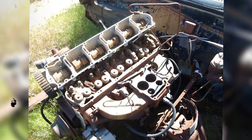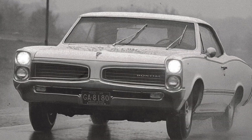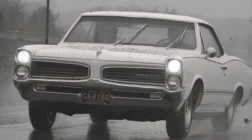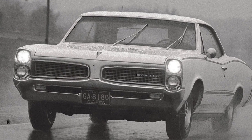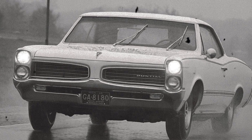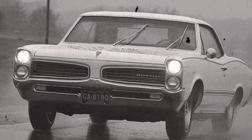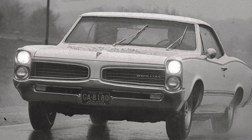Today, OHC 6 Pontiacs — especially the Sprint models — are rare treasures, fascinating for enthusiasts who understand what Pontiac achieved. Production numbers were low, and many owners later swapped in V8s, unaware of the historical significance of the engines they were discarding. Rebuilding an OHC 6 today isn't simple: timing belts are rare, aluminum cam covers can crack, and the hydraulic lash adjusters require careful setup. But when restored properly, the engine remains a revelation — smooth, free-revving, and full of character.